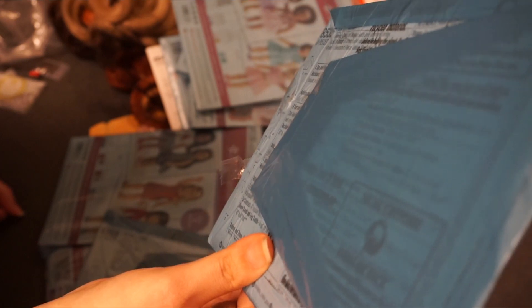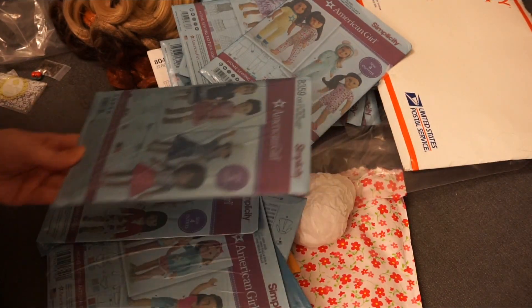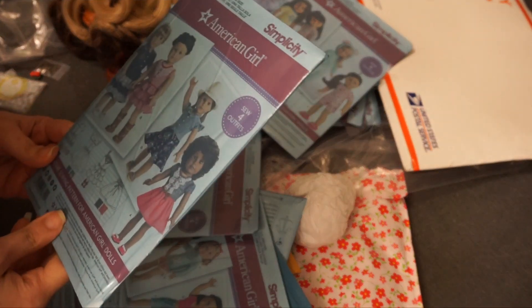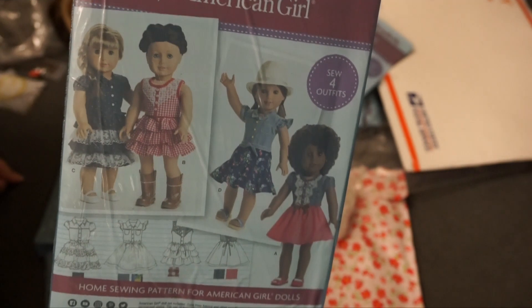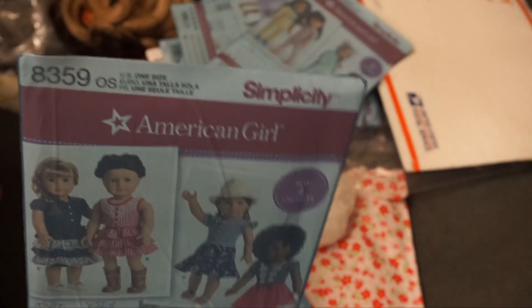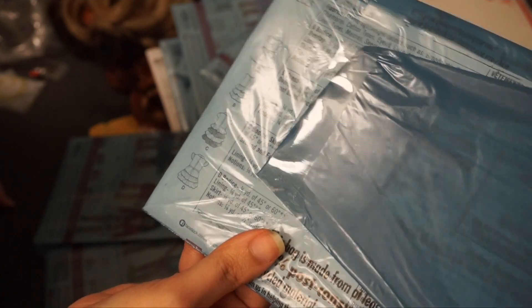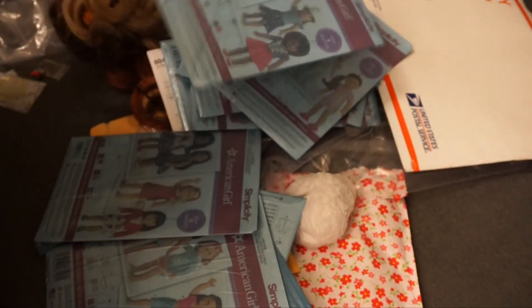There is this pajama set, pattern 8535. You get four sets of pajamas: one with shorts, long sleeve, short sleeve, and a onesie — very cute. Next is dresses that are cowboy or western themed, pattern 8359, with four variations of the dress.